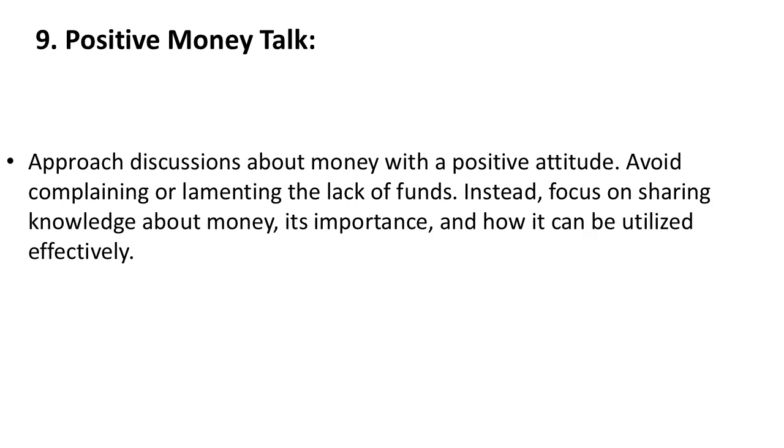9. Positive Money Talk. Approach discussions about money with a positive attitude. Avoid complaining or lamenting the lack of funds. Instead, focus on sharing knowledge about money, its importance, and how it can be utilized effectively.